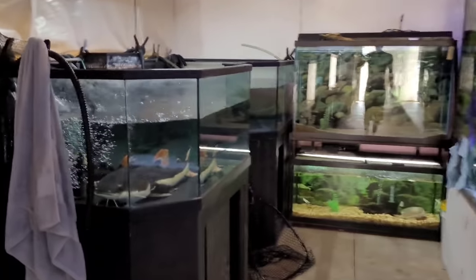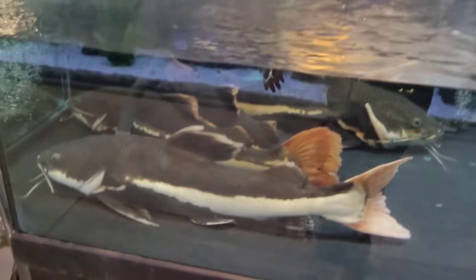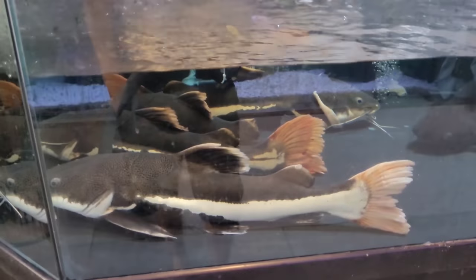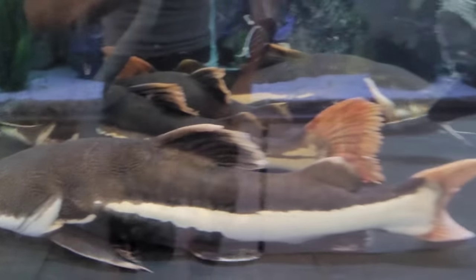This dorado is growing so once he gets big enough he's going to be moved over to the thousand gallon. Over here in quarantine we do have red tails — we have four or so — and an iridescent shark which I actually found a great home for. Some of these guys will be picked up on Wednesday so they'll be going to a much bigger spot than they're in now, and I feel good about where they're going.